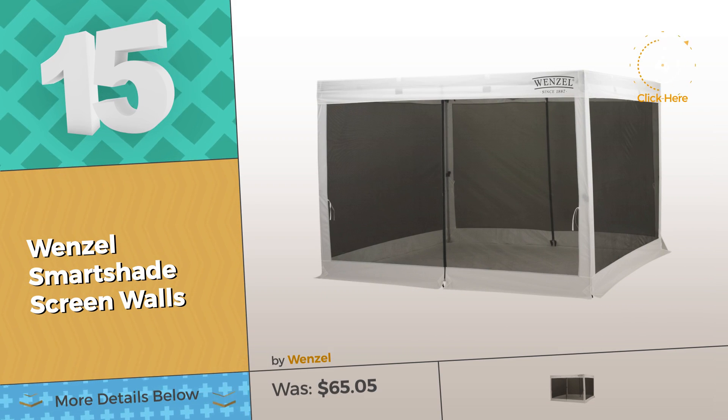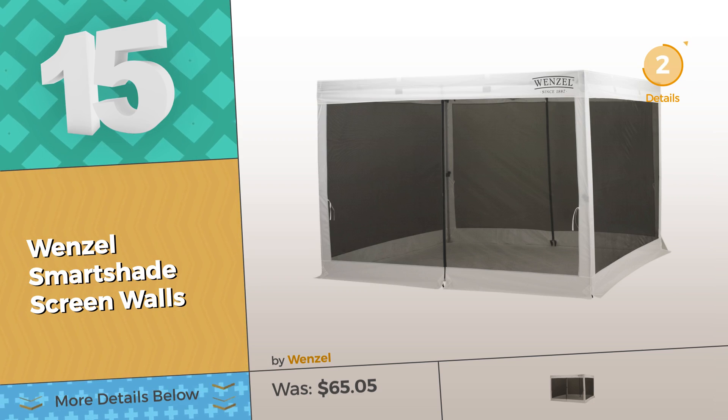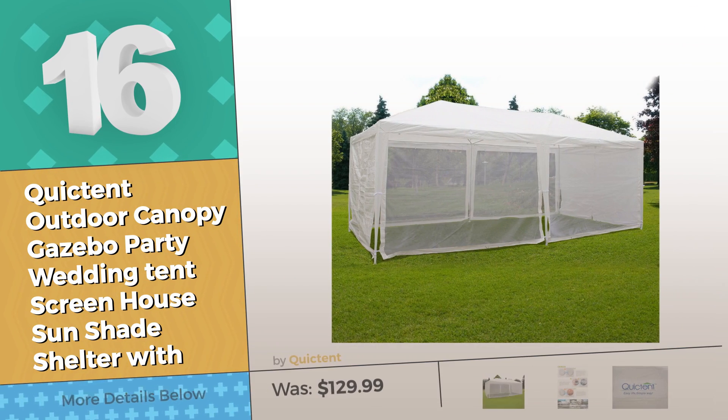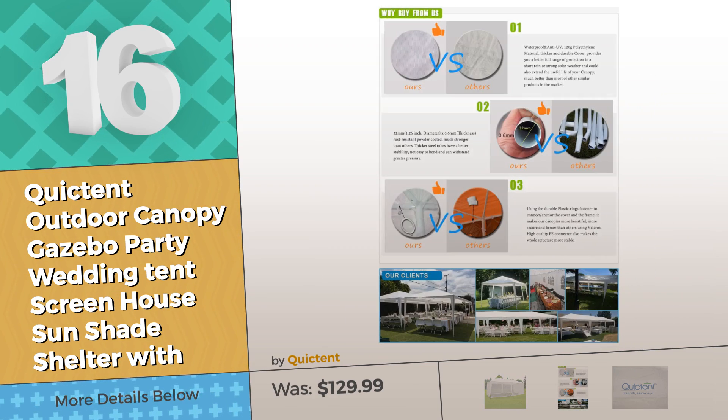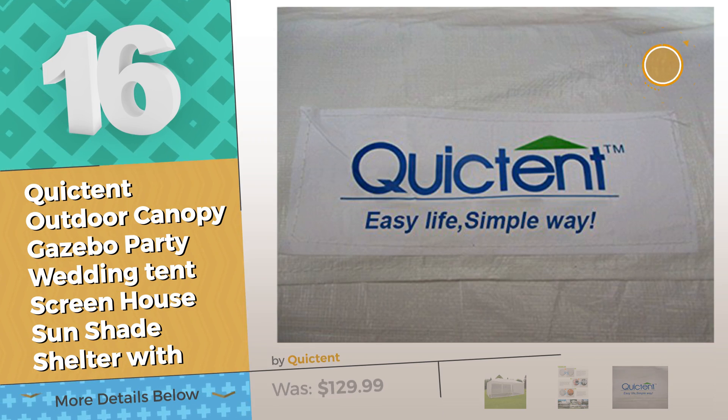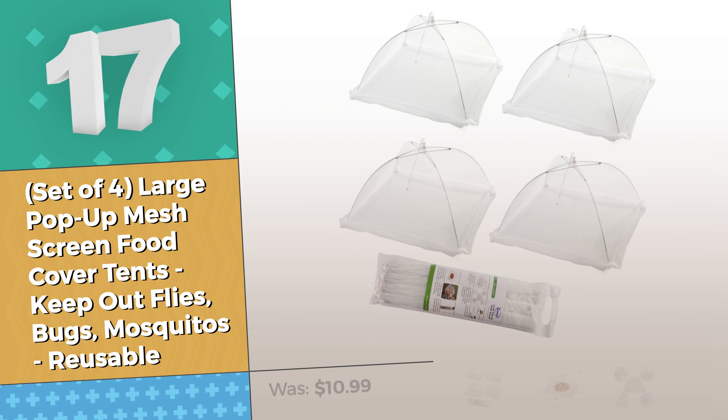Number sixteen by Quick Tent — going camping? Don't forget your screen tent. Click the circle. Number seventeen by Zonor.